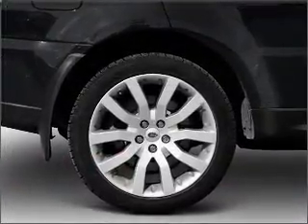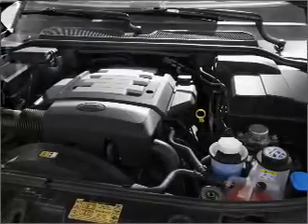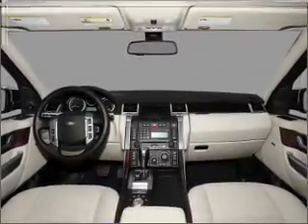Premium wheels lend a distinctive appearance. A premium sound system is just one of the benefits of owning this vehicle. The anti-lock braking system will keep you safe on the road. Let the outside in with a built-in sunroof, and memory settings are one of many features.